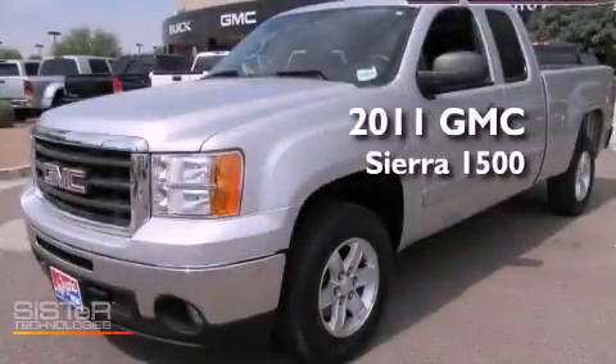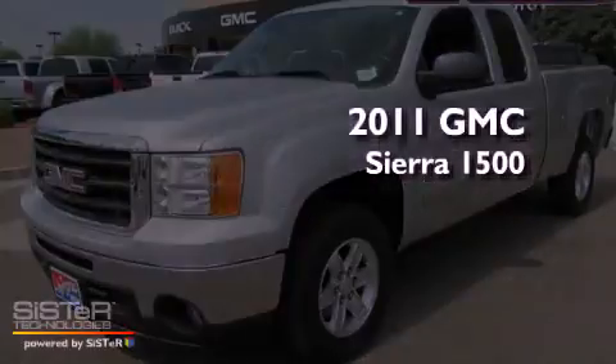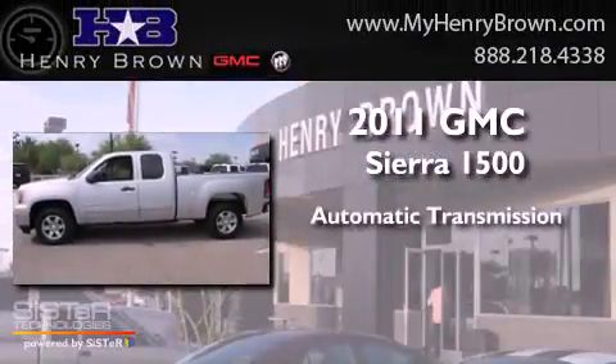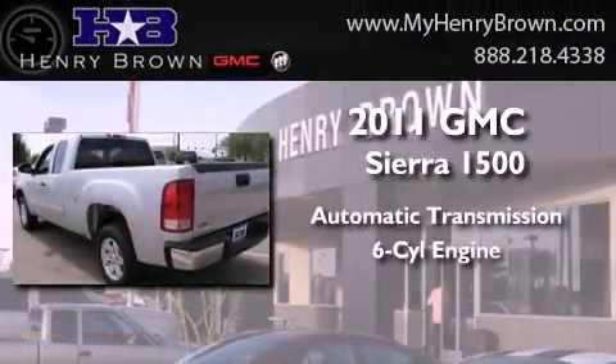This is a 2011 GMC Sierra 1500. This truck has an automatic transmission and a six-cylinder engine.